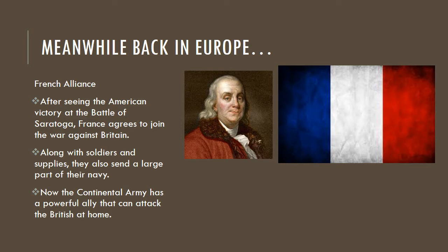Think back to exploration, where we talked about how France, Spain, and England kind of didn't have a good relationship with each other. France was all for getting into a war with England. Along with the soldiers and supplies that they sent, they sent a very large part of their navy to help us out. So the Continental Army now has a powerful ally that can attack the British at home, and they started going to war with the British also at home.